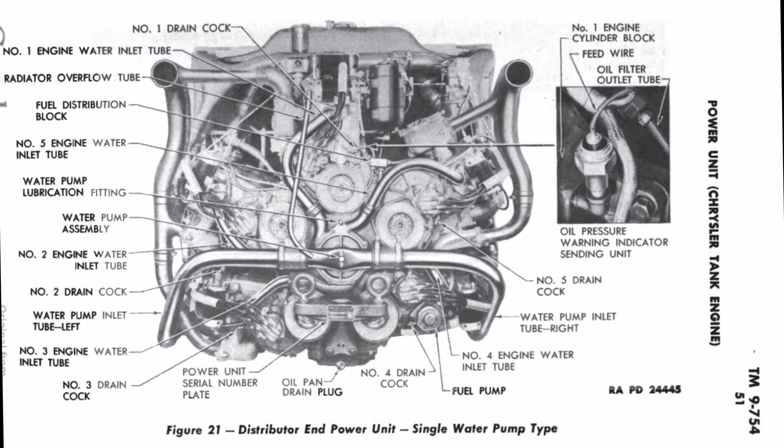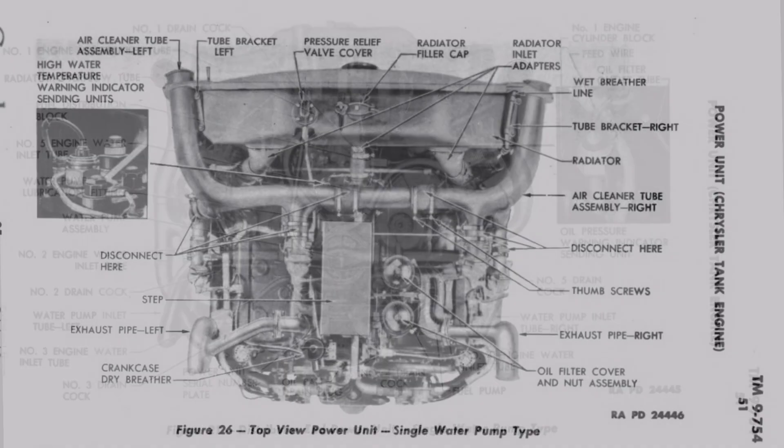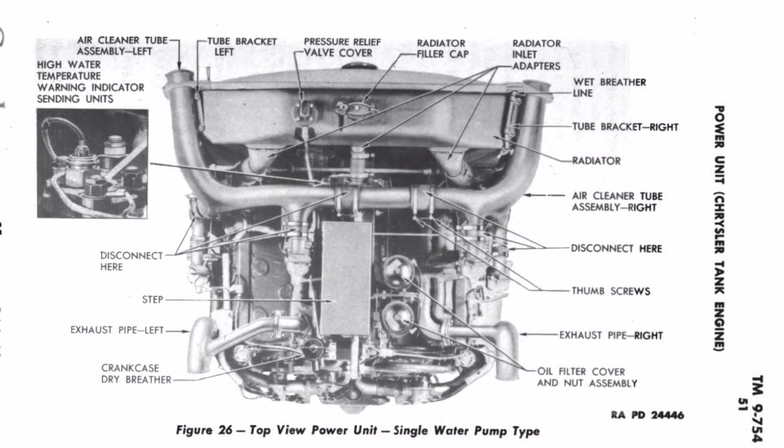While the water pump design has changed, there are some other similarities — including that exhaust setup where the number one, two, and three engine feed into the left side exhaust, and then number four and five feed into the right exhaust. Overall, the A57 ended up being a pretty reliable engine — in fact, its reliability was pretty much on par with the Ford GAA V8.